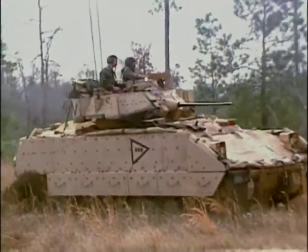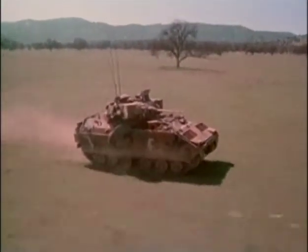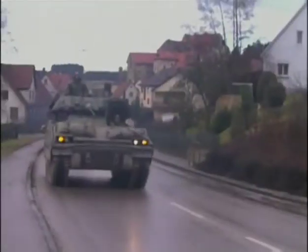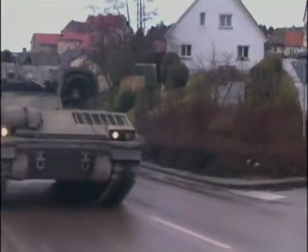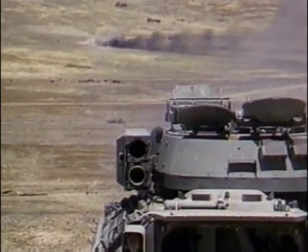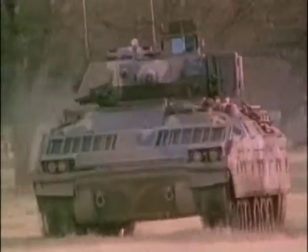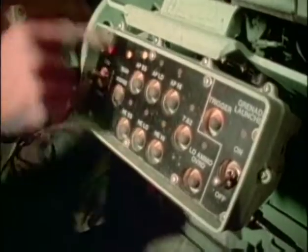The Bradley offered three critical improvements over the earlier M113: it was fast enough to keep up with the Abrams tank in combat conditions; it represented a fundamental leap forward in firepower; and it was more heavily armored than any previous infantry transporter. Unlike the M113 series it replaced, the Bradley is not simply a battle taxi — it is a sophisticated weapons platform capable of providing tremendous firepower and direct support of the infantry it carries. The 25mm Bushmaster cannon is stabilized, allowing it to be fired while the vehicle is moving, and the gunner can choose between high explosive and armor-piercing rounds in single or multi-shot modes.